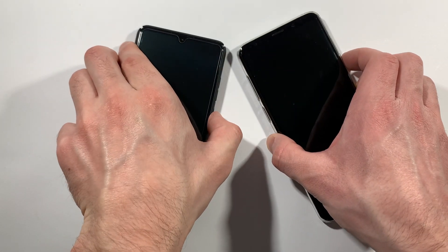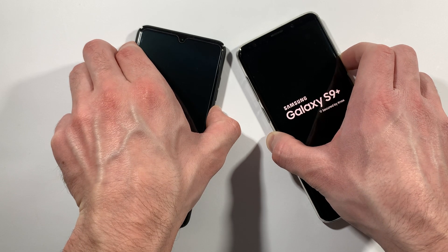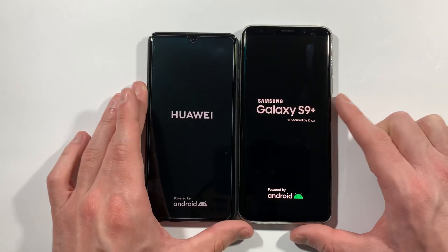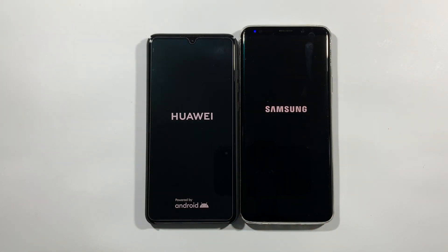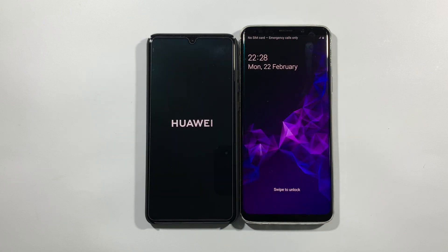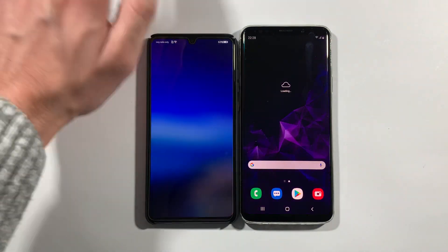Three, two, one, go and see which one of them is faster at boot up. And S9 Plus is slightly faster.